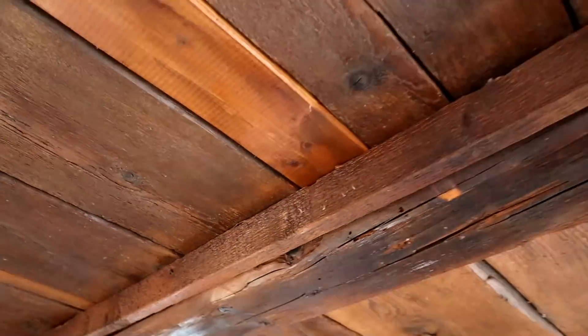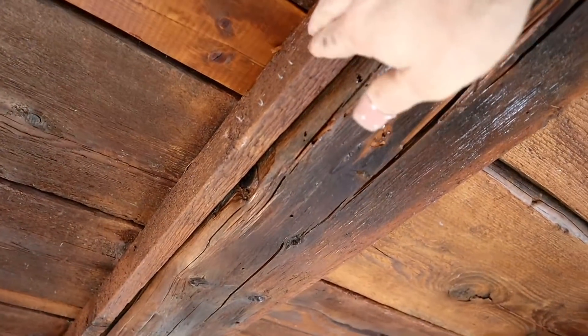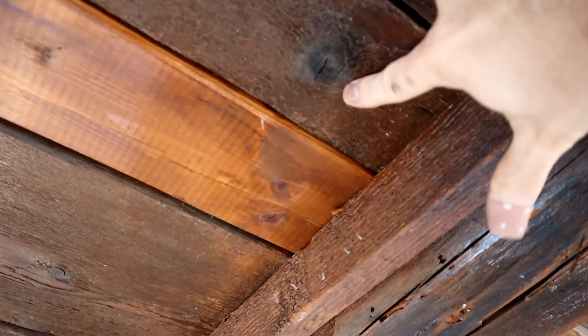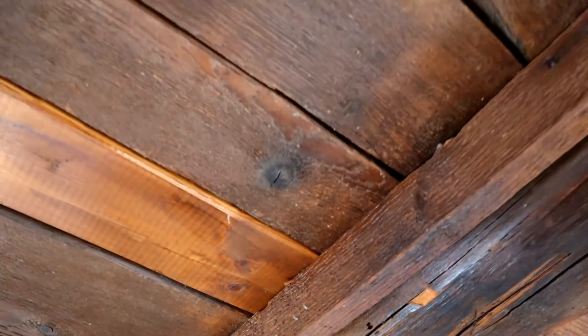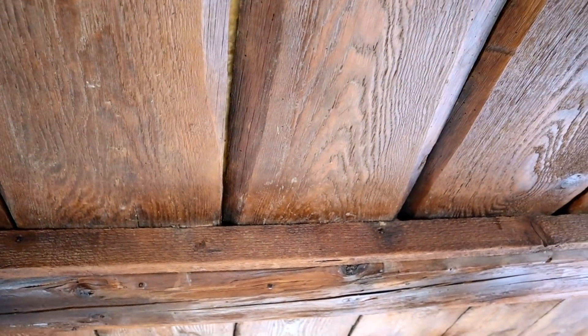The ceiling itself is conserved as it used to look, with the boards placed loosely on these strips. On top of the boards was originally just earth as insulation. Of course it trickled out, so we had to remove it.